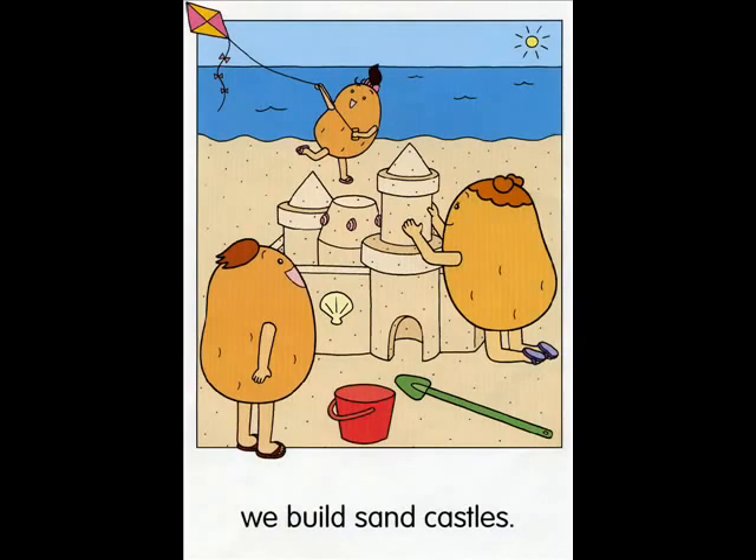At the beach, we build sandcastles. Can you find these things? Point and say. Sandcastle. Sea. Look at the shovel. What's it like? It's long.